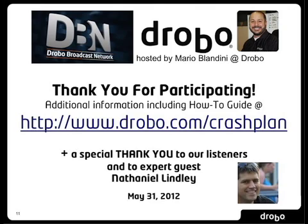Thanks again, Nathaniel, for being our expert guest today — we really appreciate it. You're welcome, it was a lot of fun, Mario. Thanks everybody for listening. Tune in next time as we cover even more interesting topics around storage for small business and home users. Join us again on the Drobo Broadcast Network. See you next time.